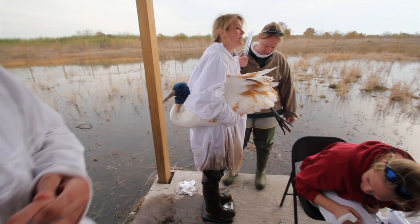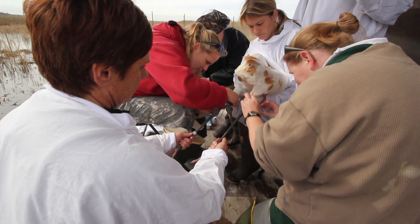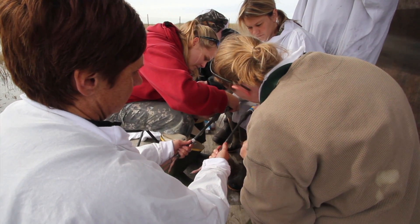Yesterday and today we went through that process where each bird is caught, brought to an area where the rest of the birds can't see what's going on, and then we put the bands and transmitters on.